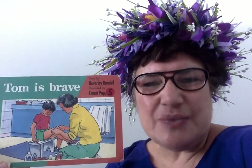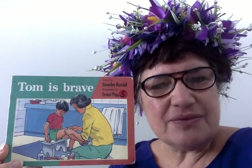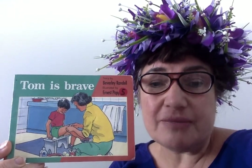Namaste whānau and we're ready for another session of ways to read with your child. So we've discussed about the title and talking about the illustrations and what it may mean and if it gives you a clue about what's happening in the book.